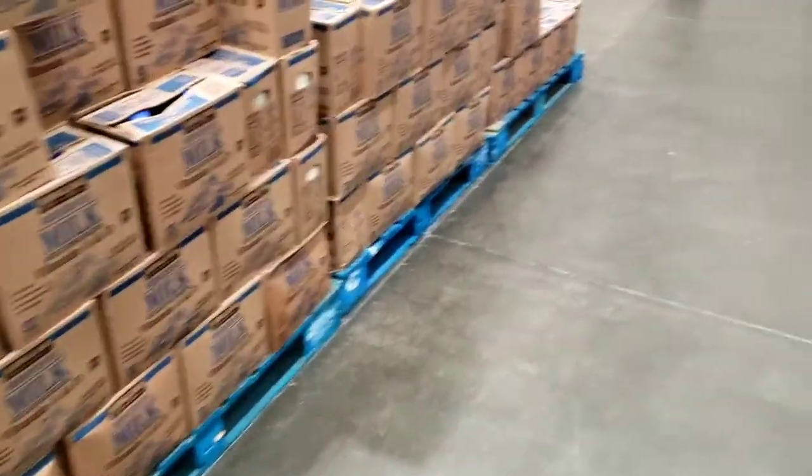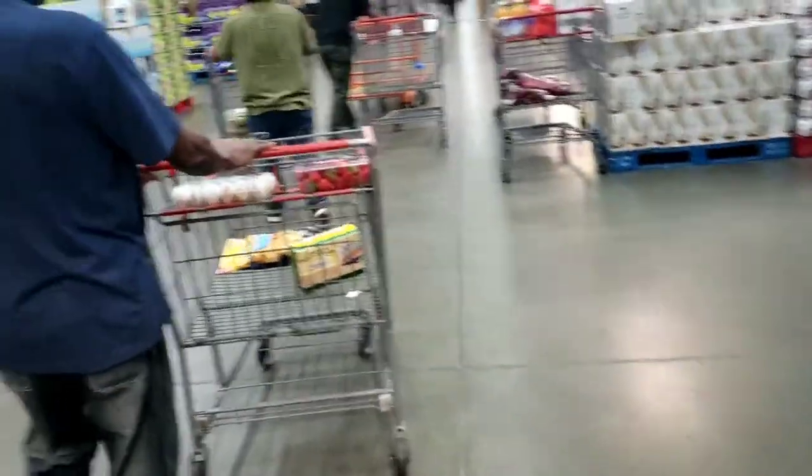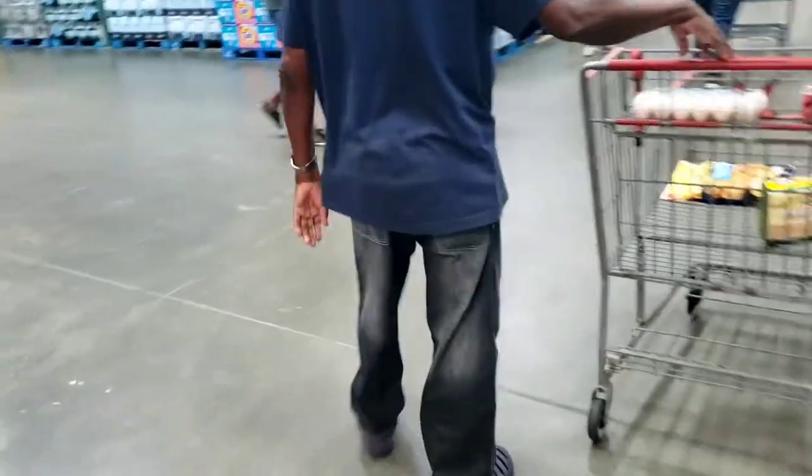We're right now in the egg section of Costco — this is the cold freezing section, the one that Sam's Club copied.